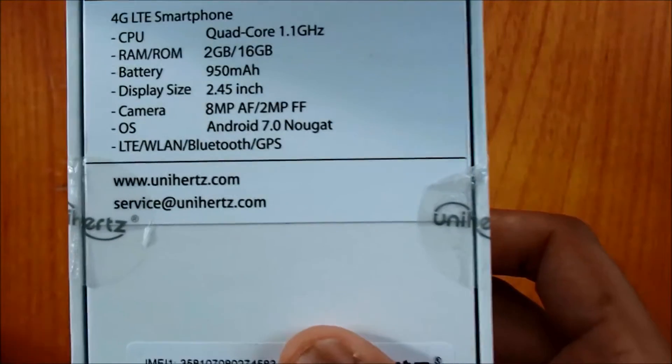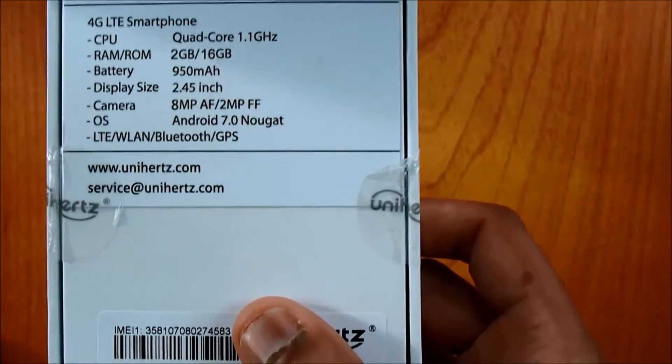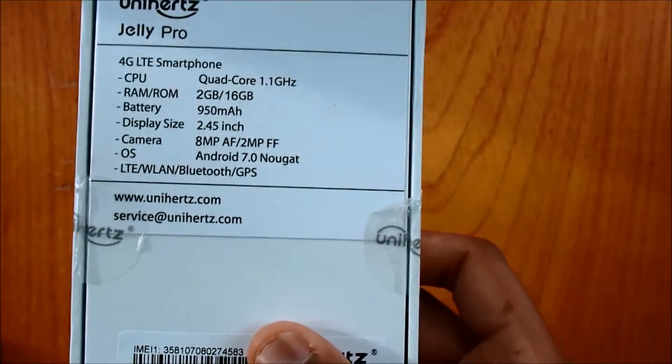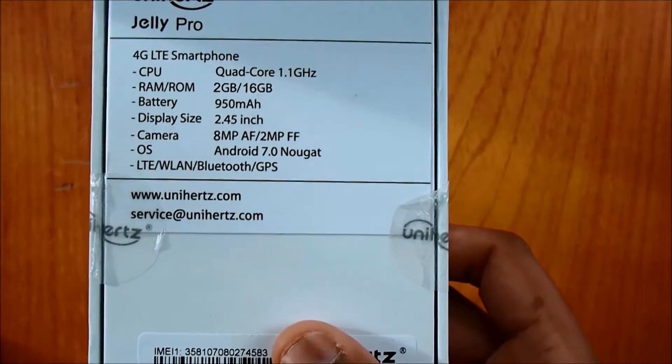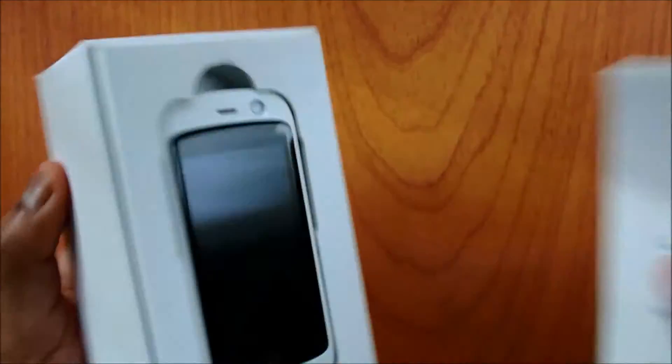It also has LTE — if you're watching this in the UK, LTE might not mean a lot to you, but this is basically how you access your mobile data. Anyway, let's see what's inside.